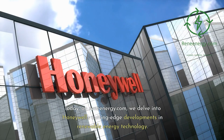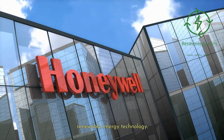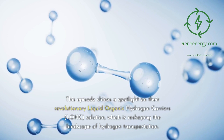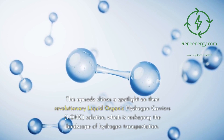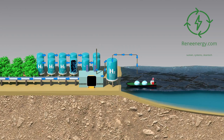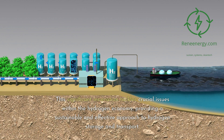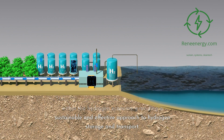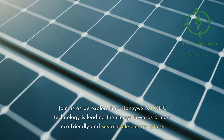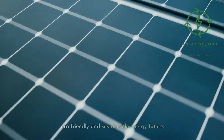Today on ReneEnergy.com, we delve into Honeywell's cutting-edge developments in renewable energy technology. This episode shines a spotlight on their revolutionary liquid organic hydrogen carriers, LOHC, solution, which is reshaping the landscape of hydrogen transportation. This significant innovation tackles crucial issues within the hydrogen economy, providing a sustainable and effective approach to hydrogen storage and transport. Join us as we explore how Honeywell's LOHC technology is leading the charge towards a more eco-friendly and sustainable energy future.